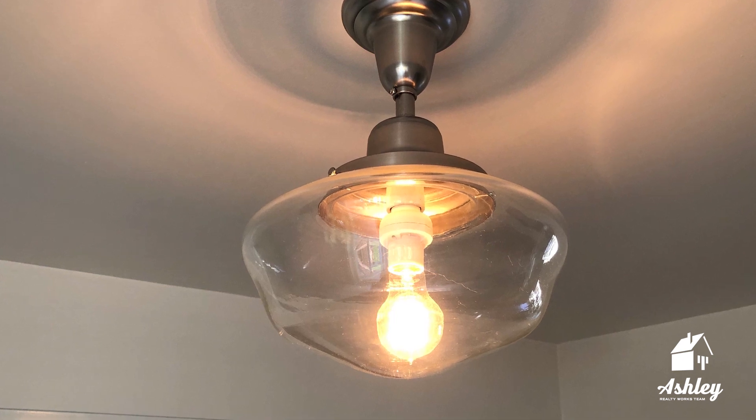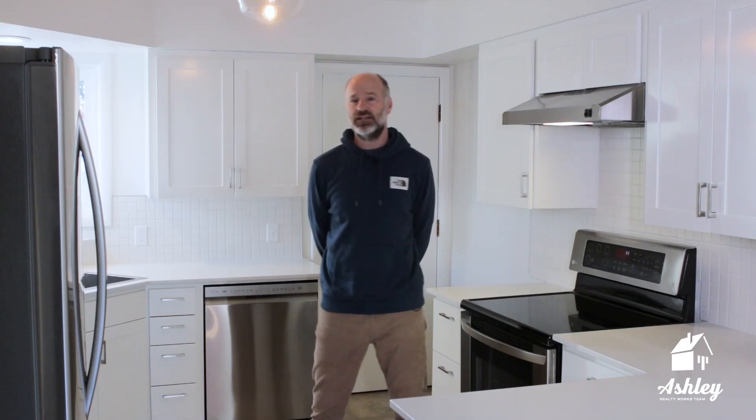The light fixture was on sale at the annual Rejuvenation sale. And lastly, to save the most money, the layout was kept exactly the same — no plumbing or wiring had to be moved.